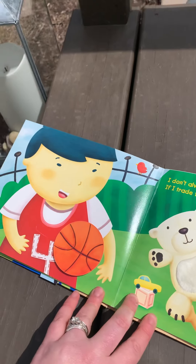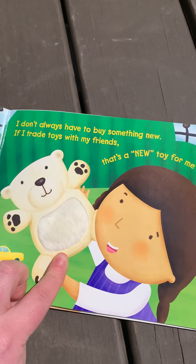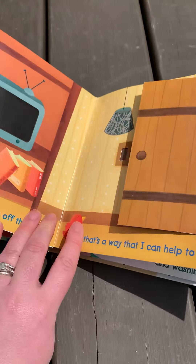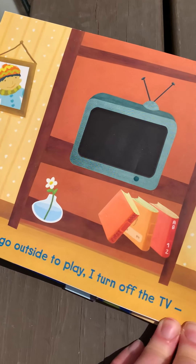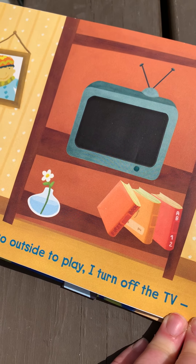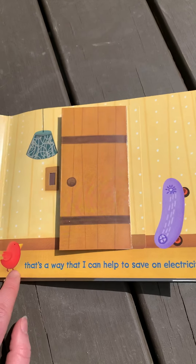So they're going to trade their toys. He's going to give her the basketball and she's going to give him the bear, because they're toys that they don't want anymore. Before I go outside to play, I turn off the TV. We never want to leave the TV or the lights on if we're not in the room. That way I can help save on electricity.